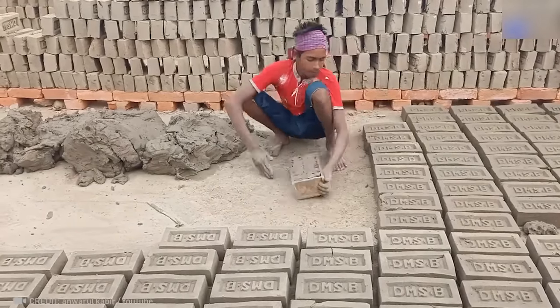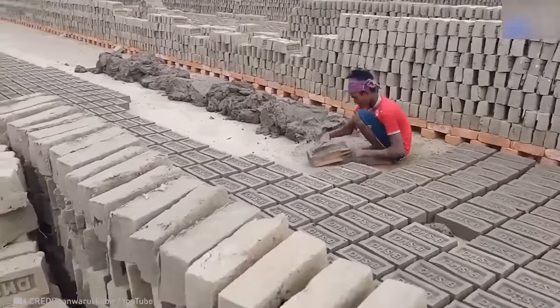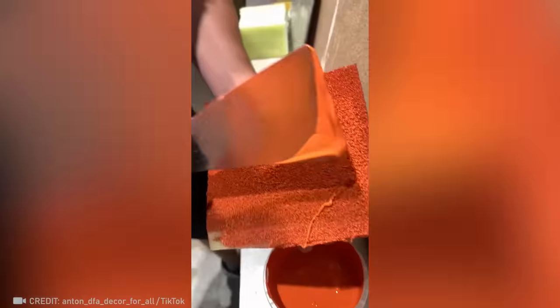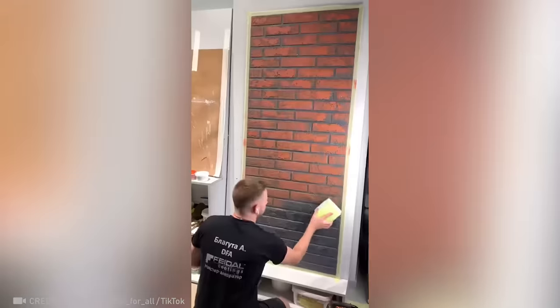Here's a hero who makes bricks with his own hands — just look at how many of them there are. A can of paint and a dishwashing sponge is all this guy needs to create the illusion of real brick and save you hundreds of dollars.